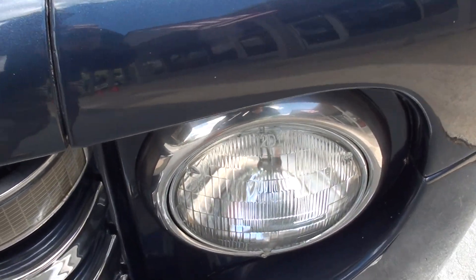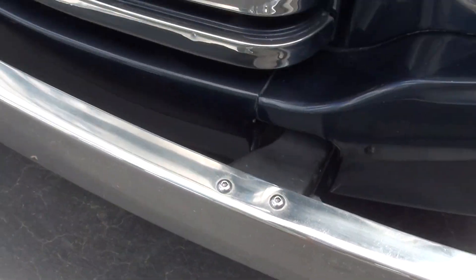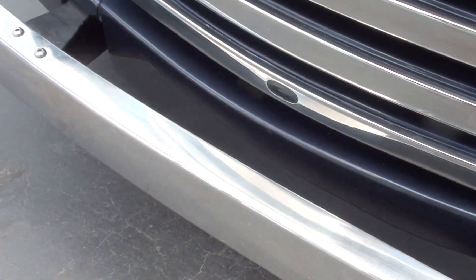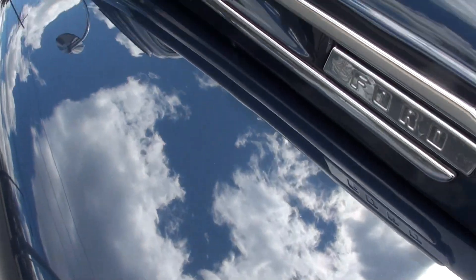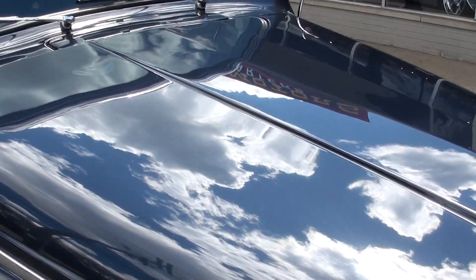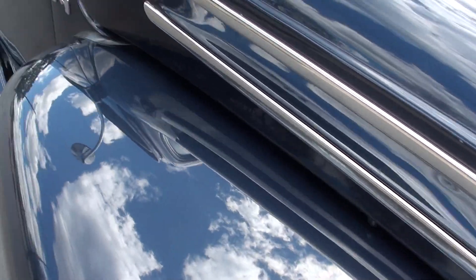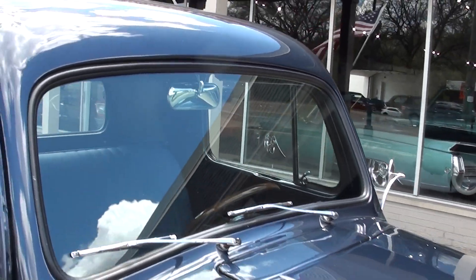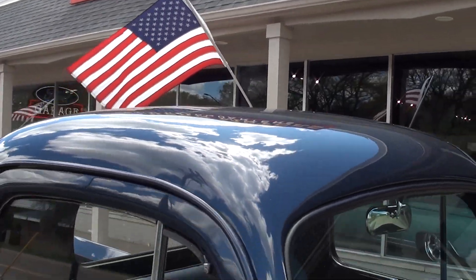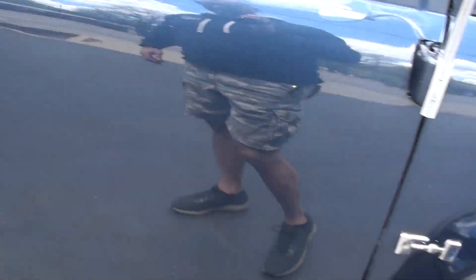Chrome's nice. They've replaced the bumpers — really cool color combo. Glass is nice. It's got electric wipers and a functional cowl vent. You can see the glass is nice on the truck. I like the fact that they've got the old style mirrors on it.